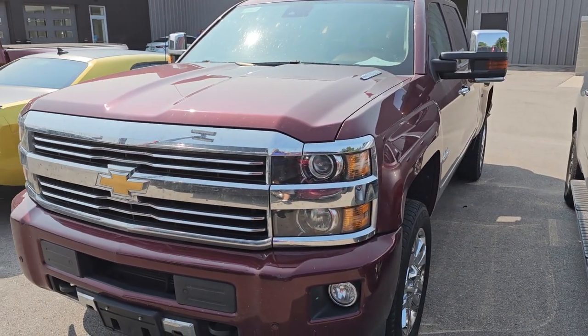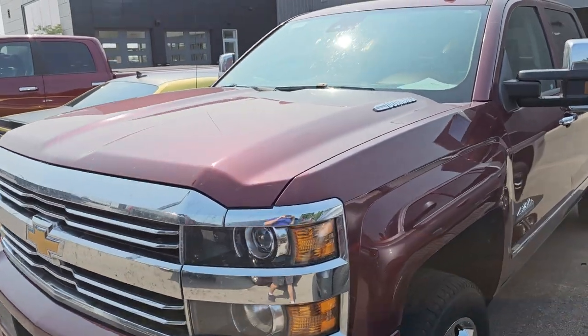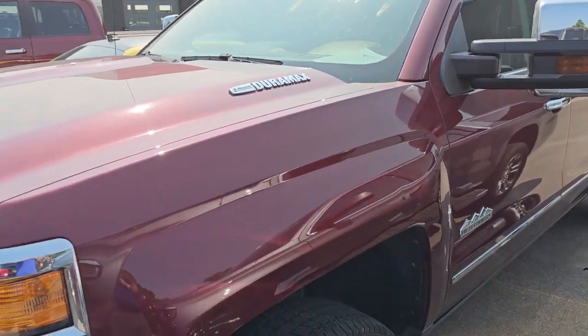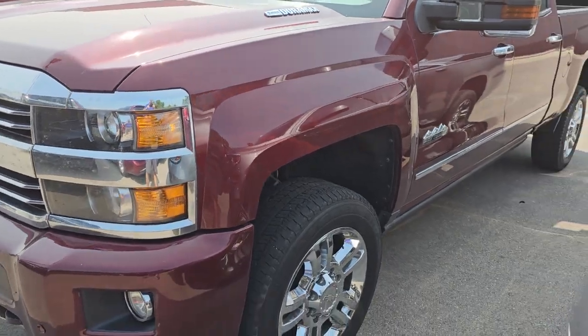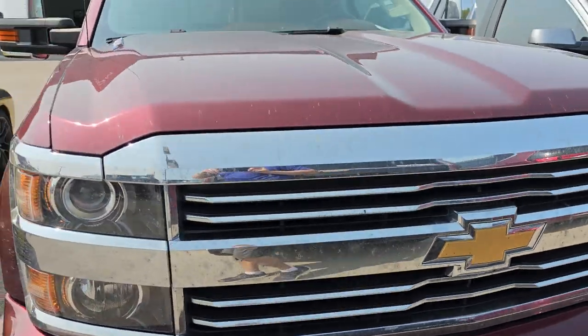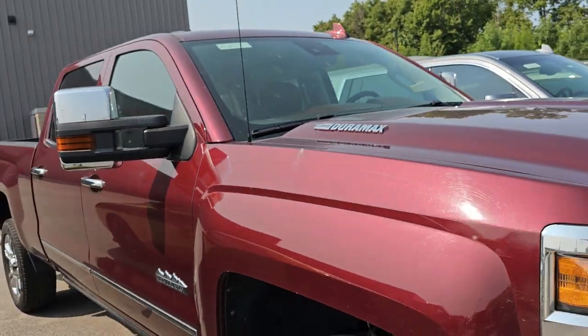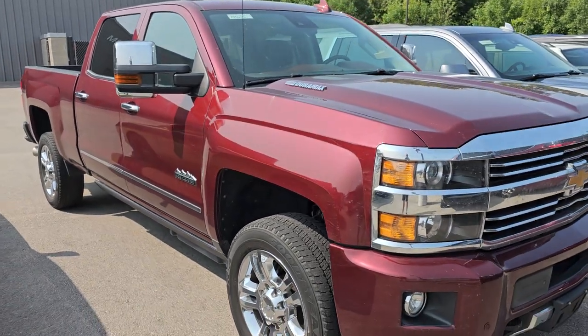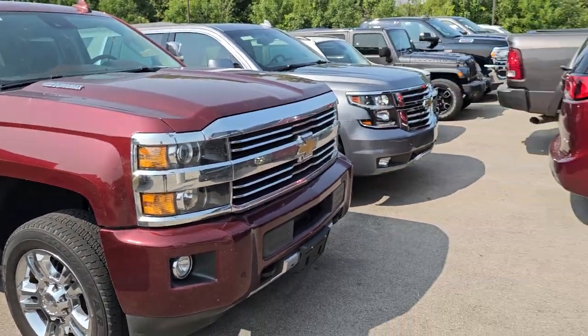This is a 2016 Chevy Silverado 2500 Duramax — a crew cab short box, High Country trim. We just got this one in. Really nice condition, and it's got dual DVD in the headrests as well. The only thing we've got to do is fix up the rear bumper a little bit, but other than that it's really nice.